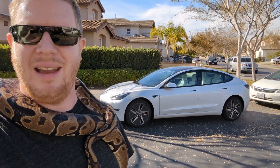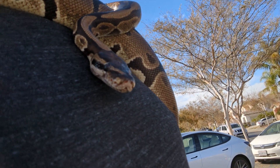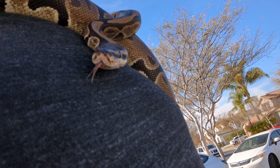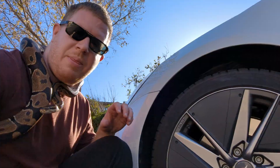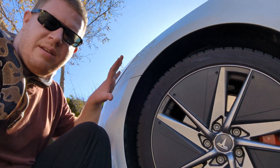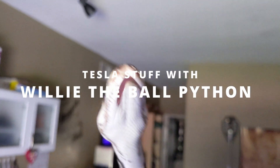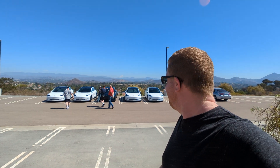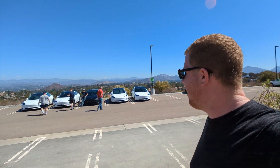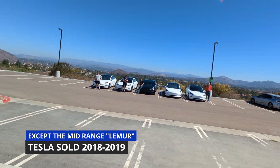What's up everyone? I'm Tim and this is the Tesselsnake. Today we're gonna do an efficiency test. We got a standard range plus, a standard range with the LFP battery, a long-range rear-wheel drive, a performance, and a regular dual motor. We got pretty much every kind of Tesla Model 3 variant there is.